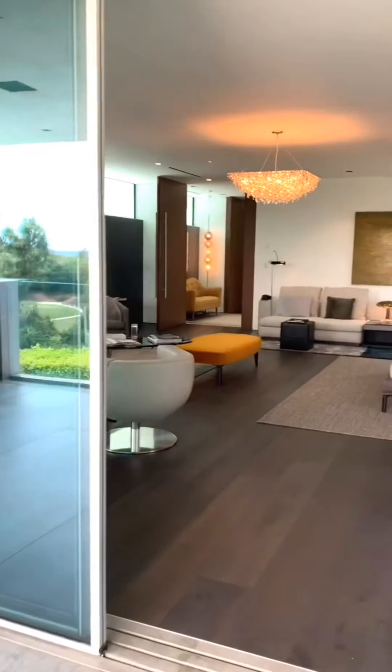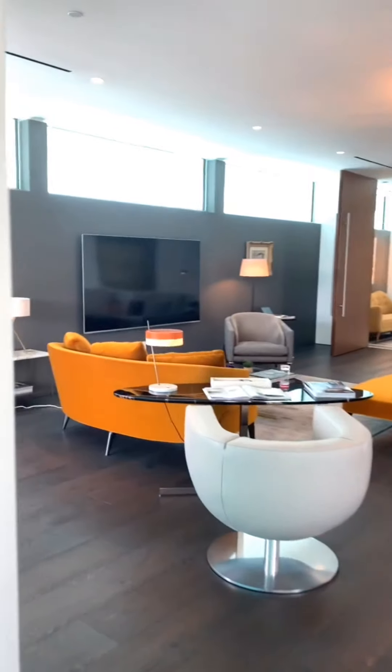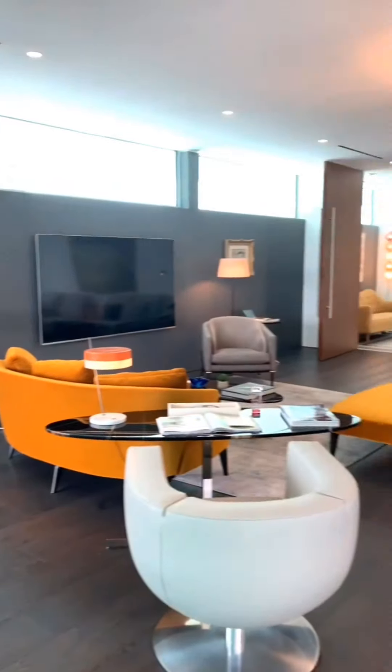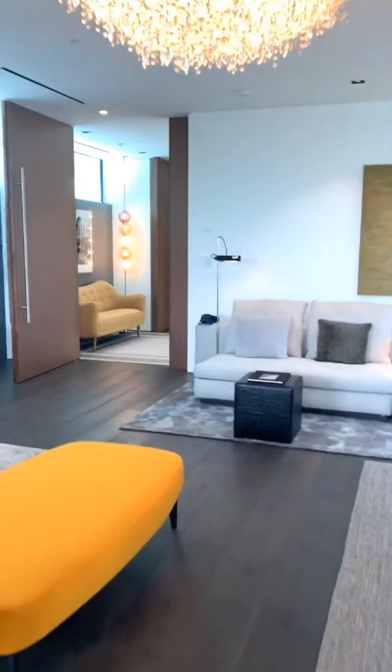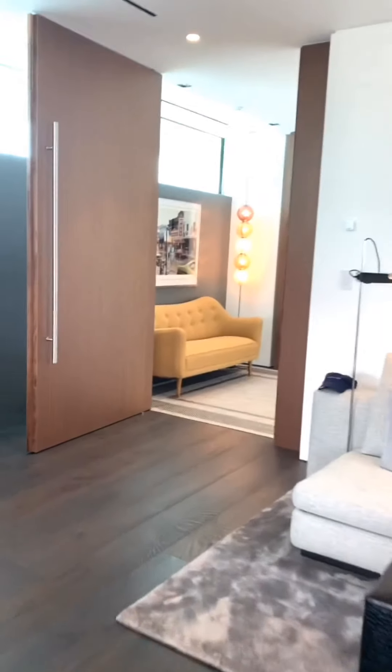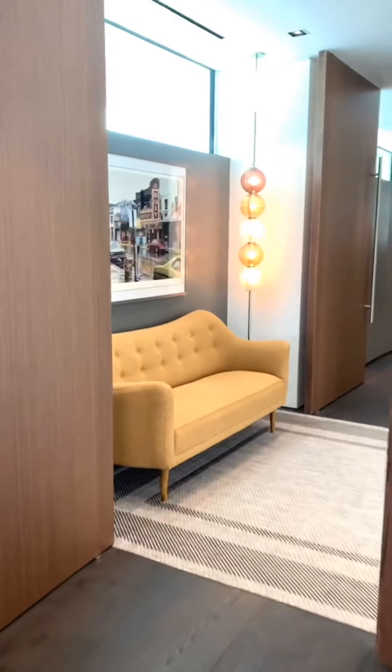This is Bel Air. Sorry. This house is so beautiful. Alright, let me show you guys the master bath and closet.